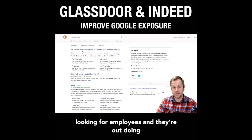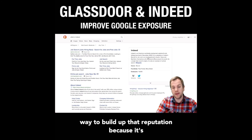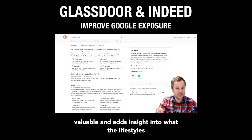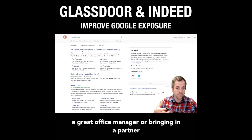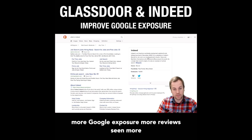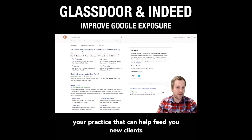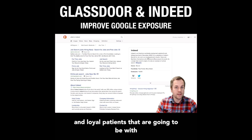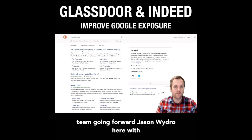If you're looking for employees and they're out doing their homework and searching you, this is a great way to build up that reputation because it adds insight into what the lifestyle is like at your office. Whether you're looking for a great office manager or bringing in a partner, this helps with more Google exposure, more reviews seen, and more potential availability of information about your practice that can help feed you new clients and loyal patients that are going to stay with you going forward.